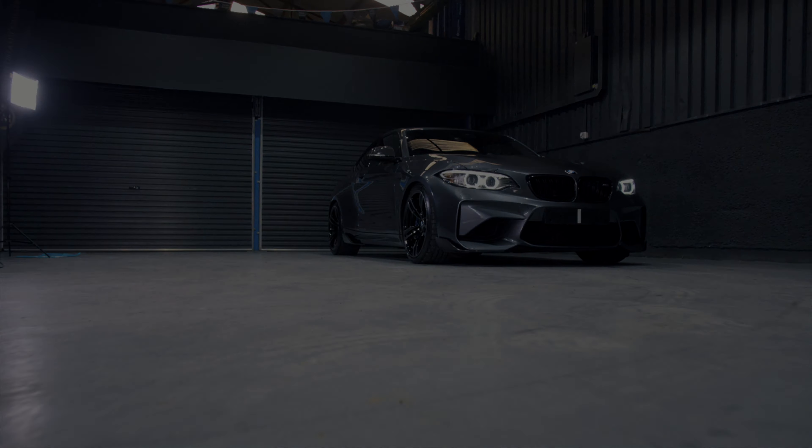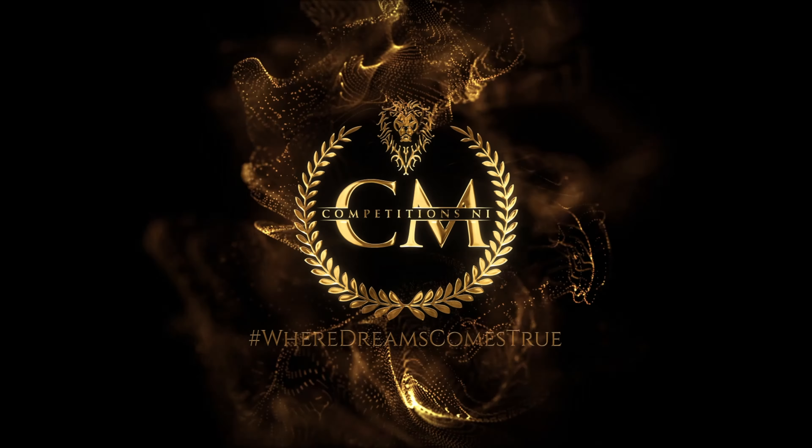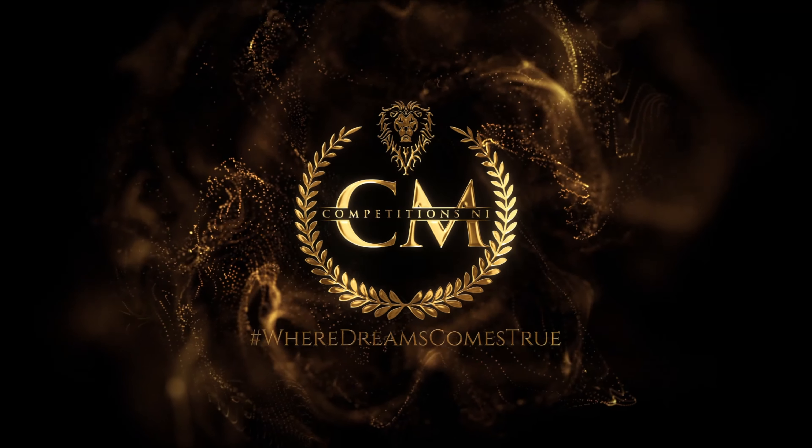If you would like to be in with the chance of winning this amazing vehicle, then check out our Facebook page or our website. Bye, thank you.